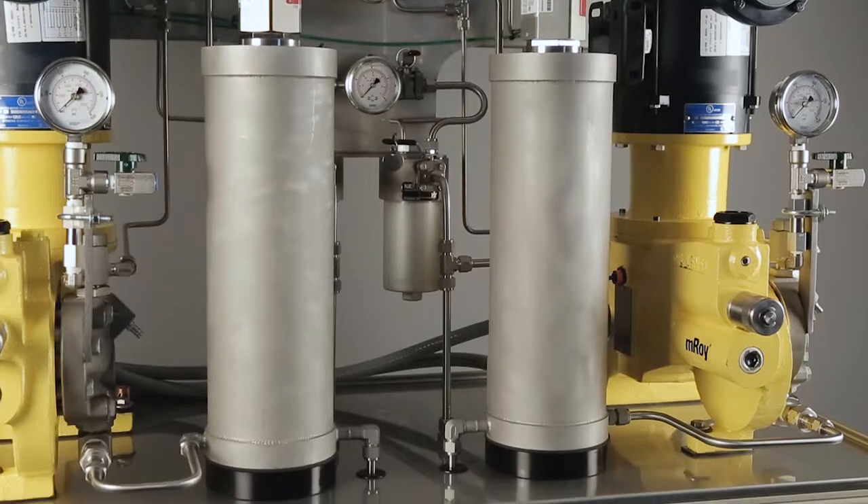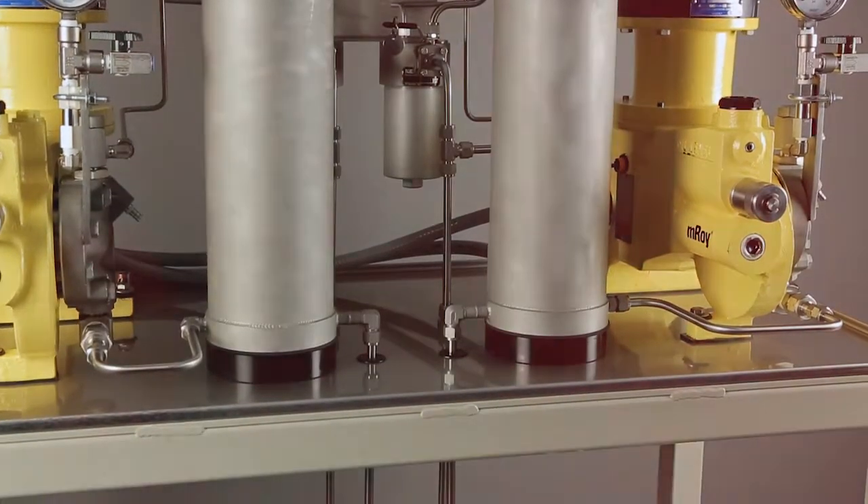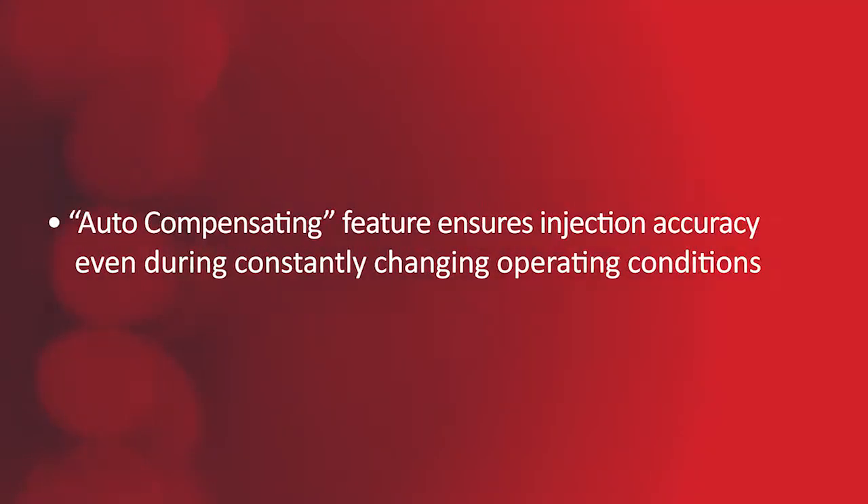The verometer employs a simple known volume measurement design, with one moving part and temperature compensation for maximum accuracy, even during constantly changing operating conditions.